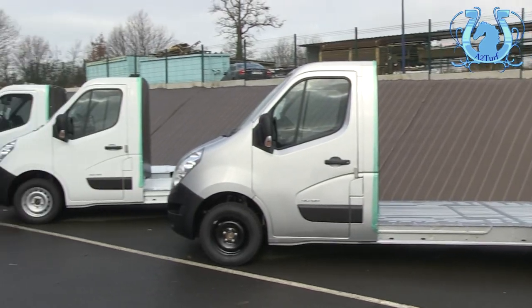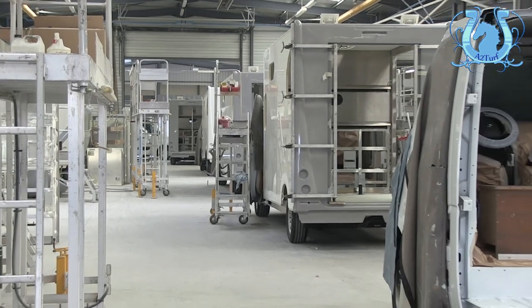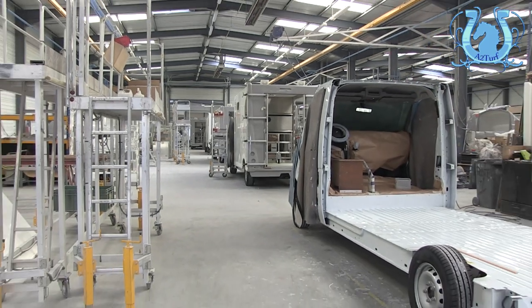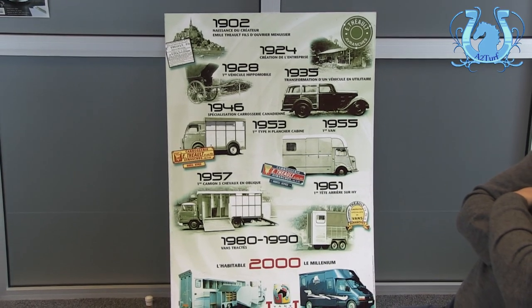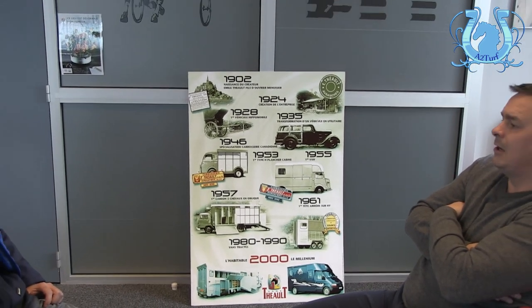Cédric, comment tu as atterri ici dans cette entreprise Théo ? Eh bien, tout simplement, un choix, puisque je venais de quitter le milieu des courses suite à un accident. J'ai eu un parcours classique dans le métier, formation à Graignes, différents employeurs successifs : Jean-Pierre Dubois, Marcel Vaudois, Jean-Claude Héberlin, David, pour ne pas les citer. Un accident en course en 1995 qui m'a valu plusieurs mois d'arrêt, des opérations successives.